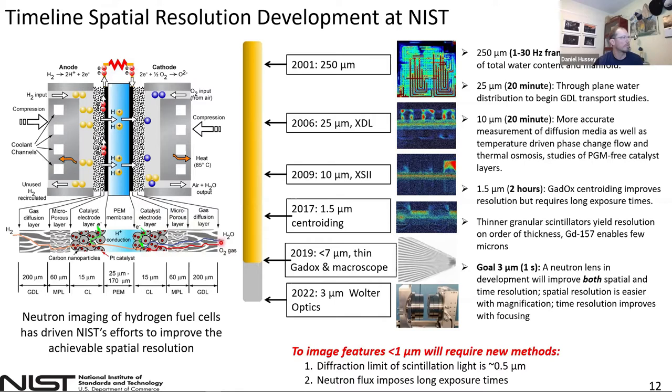When I started at NIST, our best spatial resolution was 250 microns because we were using lithium fluoride and zinc sulfide scintillator screens. In 2004, we brought into service an amorphous silicon detector which allowed real-time video at something like 30 Hz frame rates, enabling us to capture movies of water transport in a fuel cell. In 2006, we brought into service our first micro channel plate — the XDL readout — which enabled us to look at the through-plane water content. Then subsequently in 2017, we realized we could do the same centroiding using scintillator materials, giving even higher spatial resolution.